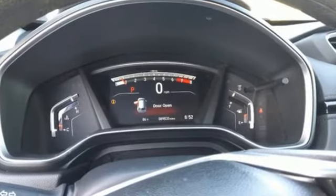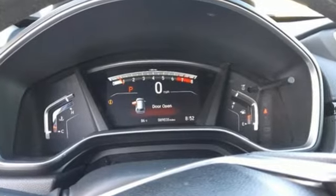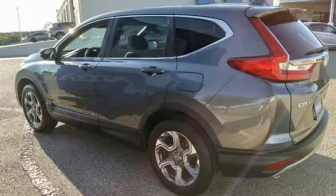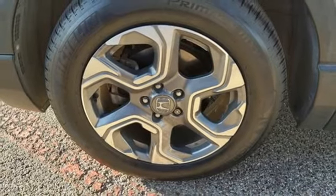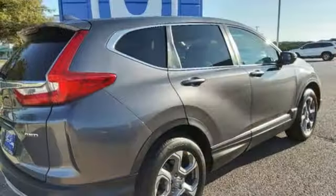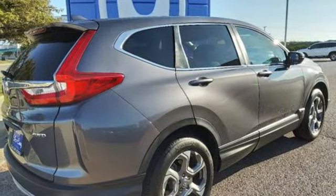A great vehicle is comprised of great features like these: digital instrument gauges, adaptive cruise control with low speed follow, dual zone climate control, Bluetooth wireless audio streaming, intercooled turbo in-line 4-cylinder engine, and front heated bucket seats.